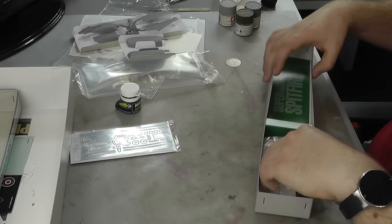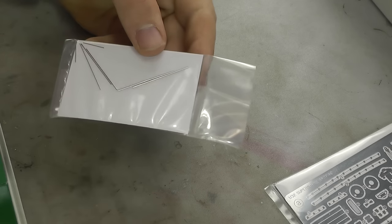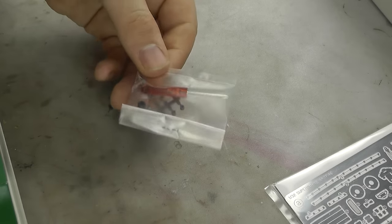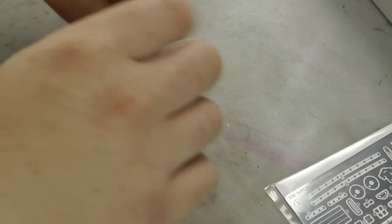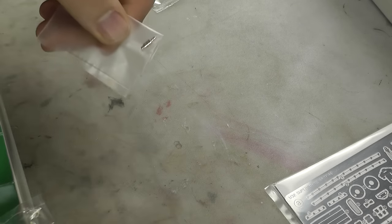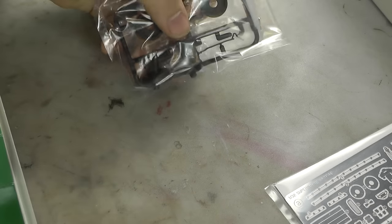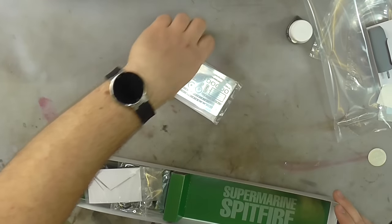Moving along, we also get all these little added extras: rods for having your ailerons constantly free-moving whenever you want, a little screwdriver and screws and bolts as part of putting it together, some tiny magnets for the engine cowls, and rubber wheels — love them or hate them, it's a nice added extra.